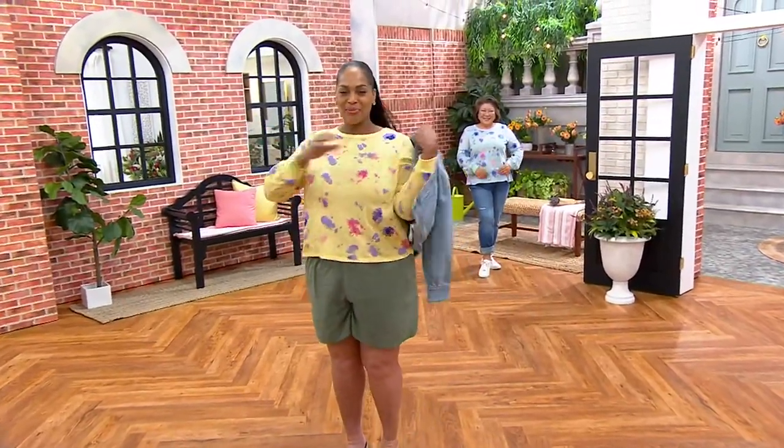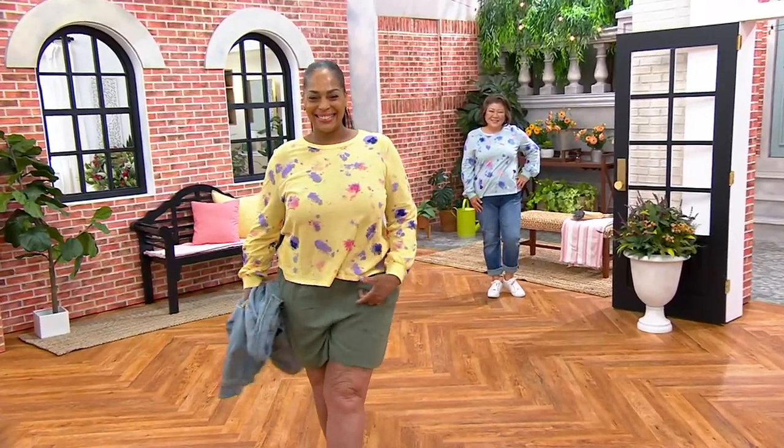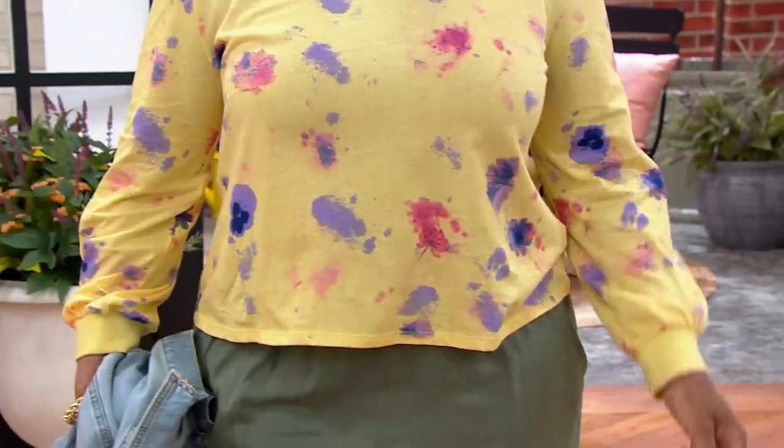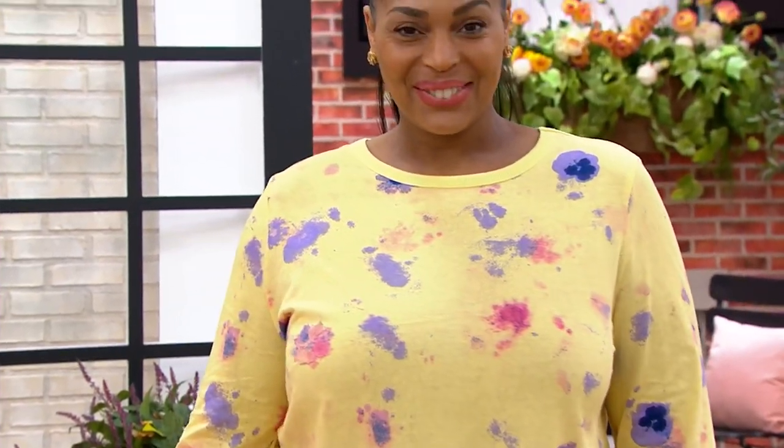And it happens to be, in addition to my loving the Today's Special Value, I happen to love 100% cotton. And this is 100% cotton, and it's just an easy splash of color. If you've met me at all, you know I love color.